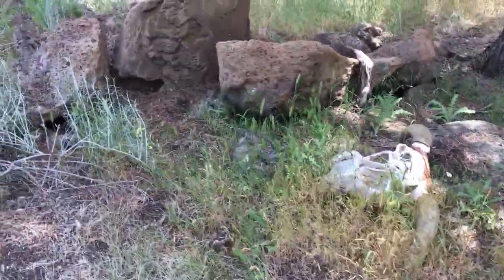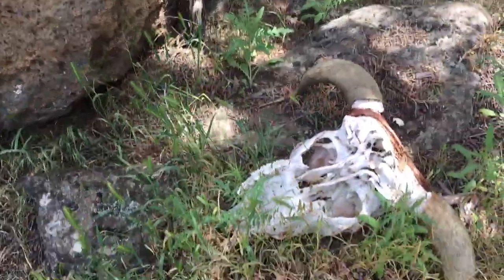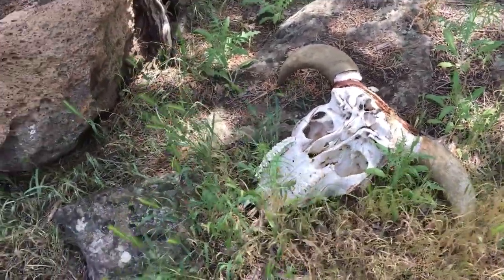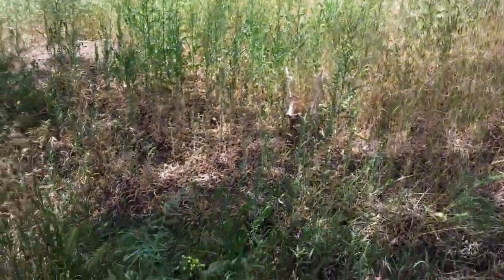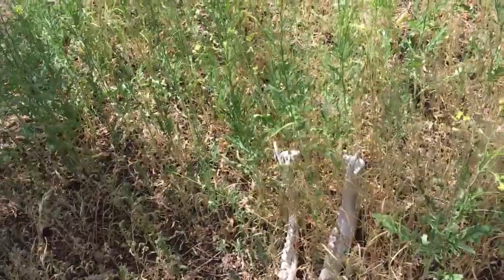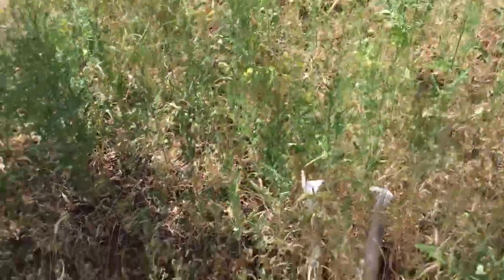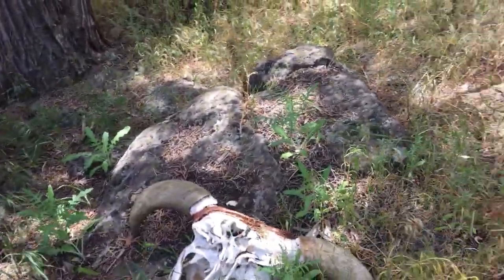I saw this second one and it's like upside down and missing the jaw. So I was a little freaked out wondering where the jaw went. And then it's right over here just a few feet away with all the teeth intact. Yeah, it's upside down so you can't really get a good look at it.